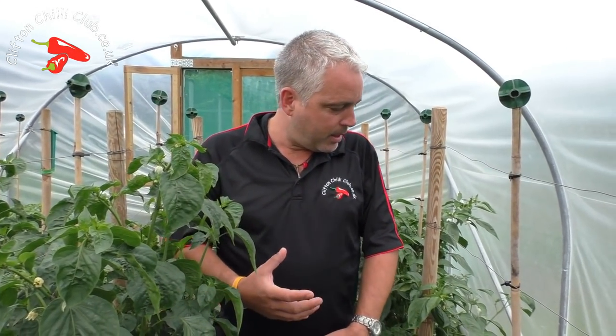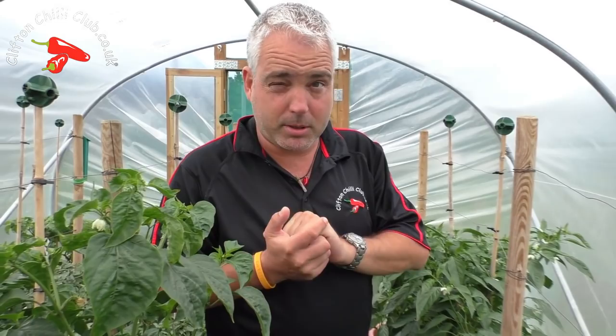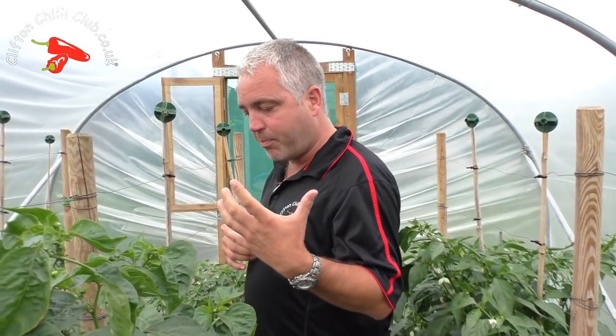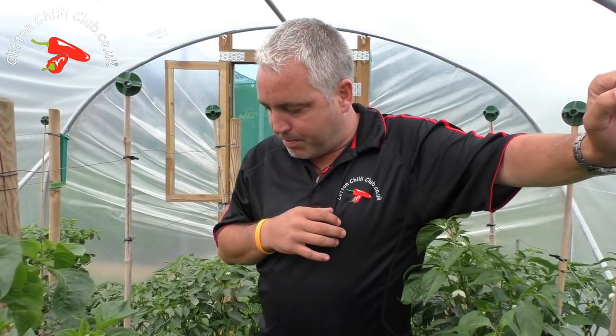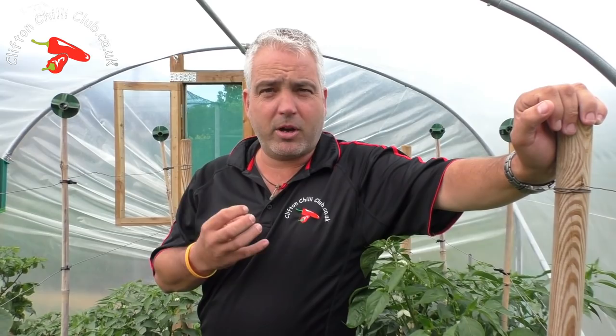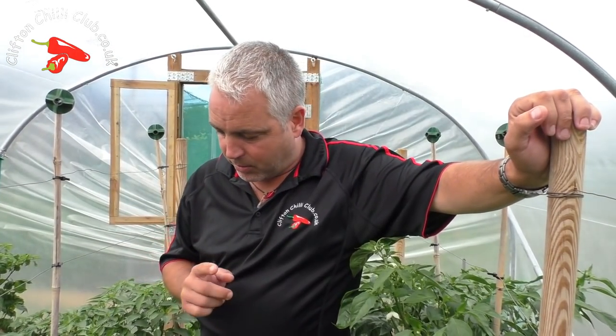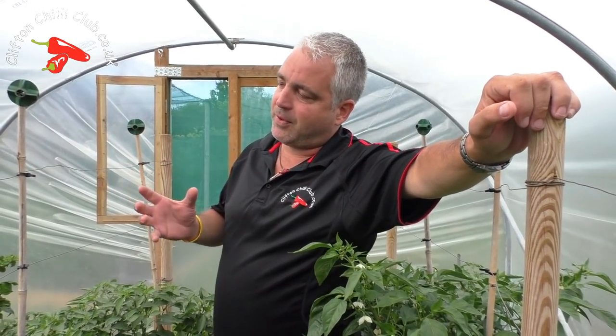We're starting to see a lot more chilies change color. We've had a bit of an aphid problem — we're starting to introduce some beneficial bugs to tackle that. A lot of people have been leaving comments about flower drop. This can happen for a number of reasons: your plant may be suffering from a dry spell, not being watered and wilting. Also, if your plants are inside and not getting pollinated — bugs not getting in — the flowers will just drop off and you won't get any pods.